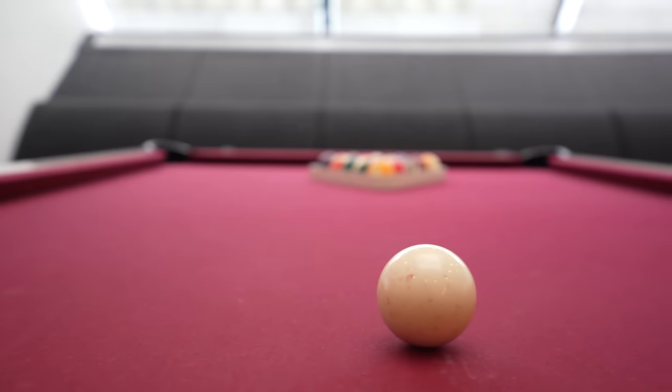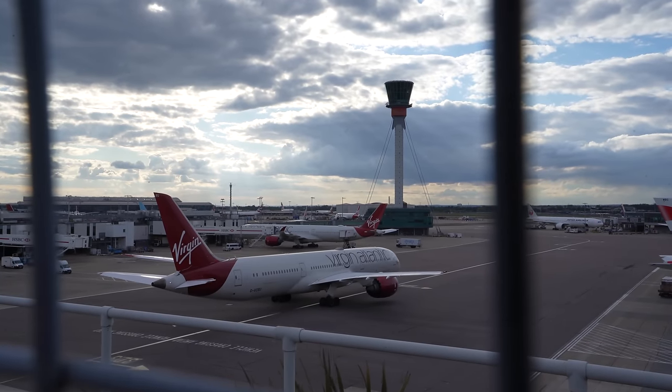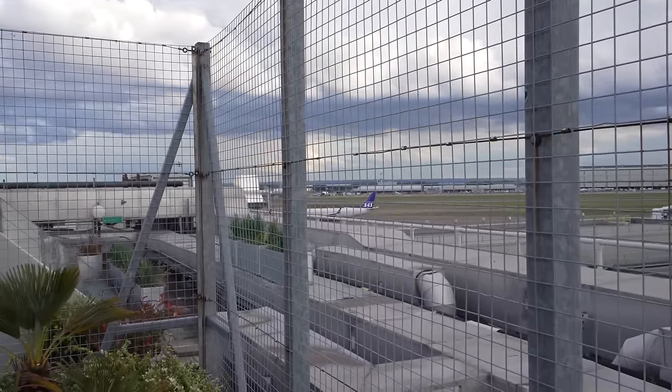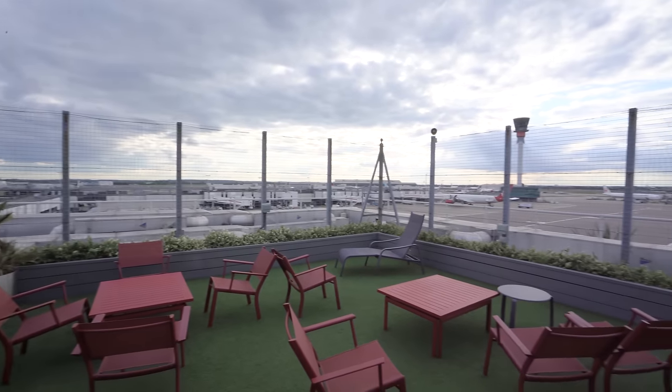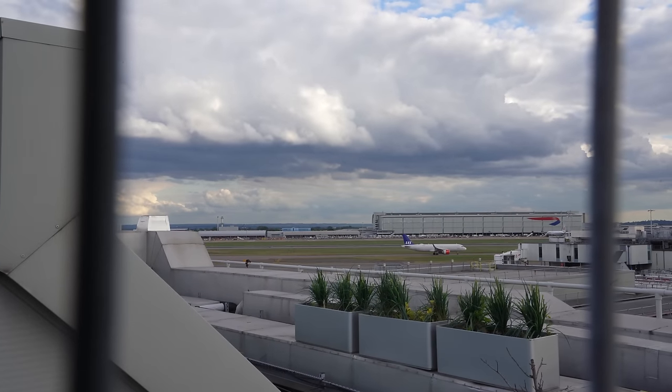There's still a surprise going even further up — I've heard so many fun things about this garden, let's go check it out. That's right, there's an entire rooftop garden here in the Virgin Atlantic Clubhouse where you can sip your drink and watch the planes as they take off and land.